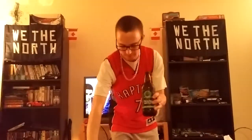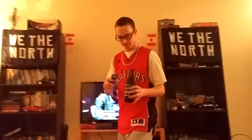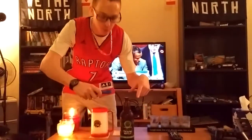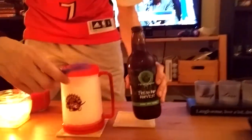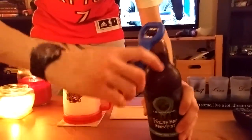Watching the Toronto Raptors game on TV here. The Raptors — get a close-up of this beer, beautiful beer that we have here in the beautiful Toronto Raptors mug.